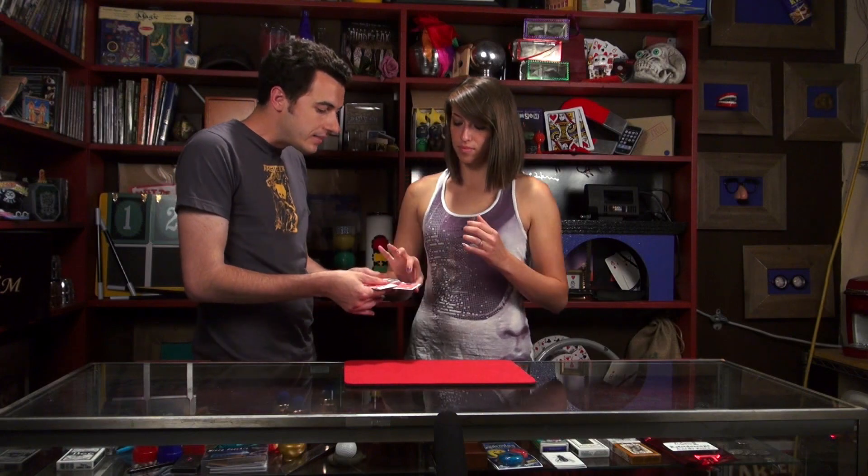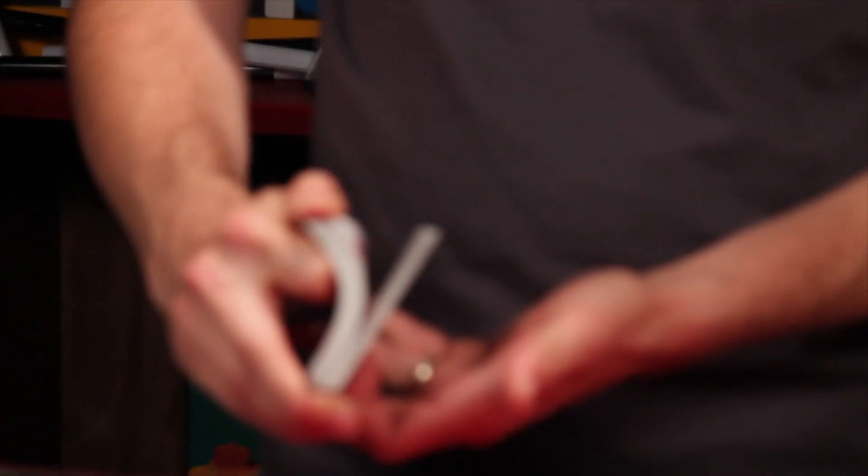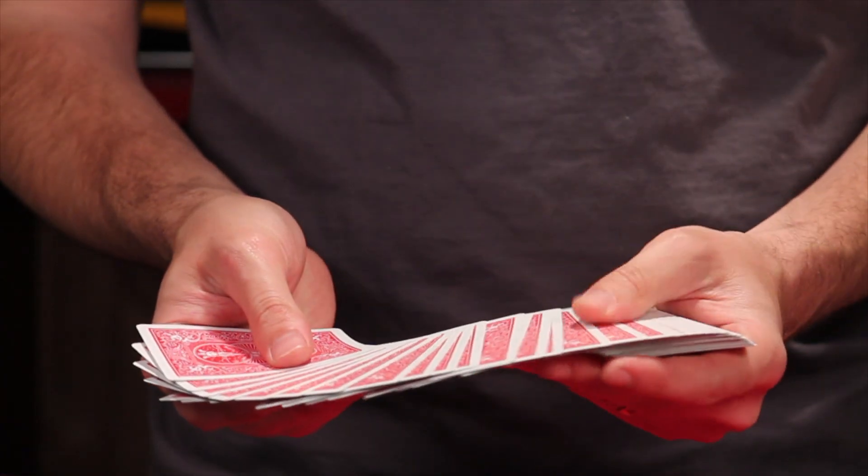When used properly, a card force can be one of the most useful tools in card magic. We chose the forces in this private lesson because they are diverse and easy. You can pick and choose which force you want to use based on what performance setting you're in, your performance style, and what needs to happen in the trick.